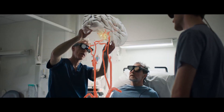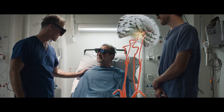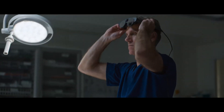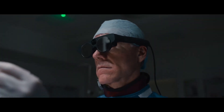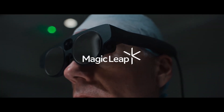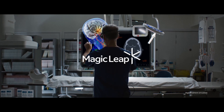The Magic Leap 2 also features a refined controller with 6DoF (6 degrees of freedom) tracking, spatial audio, advanced sensors for environment mapping, and a modular approach to computing, making it ideal for highly specialized sectors like surgery planning, industrial training, and remote assistance.